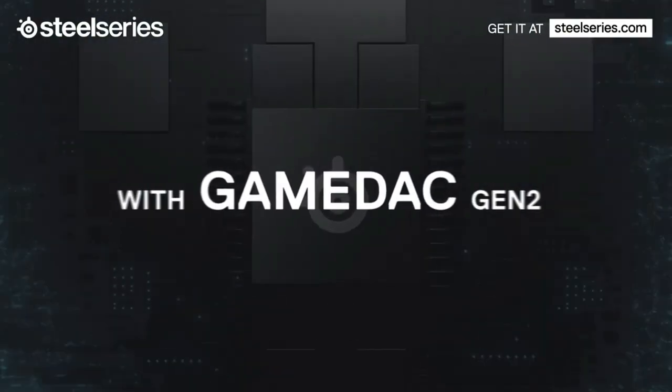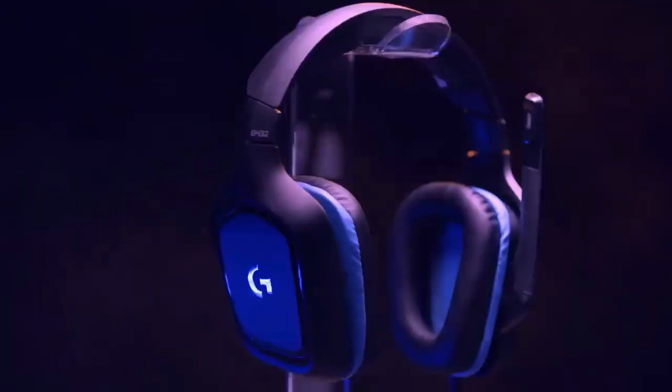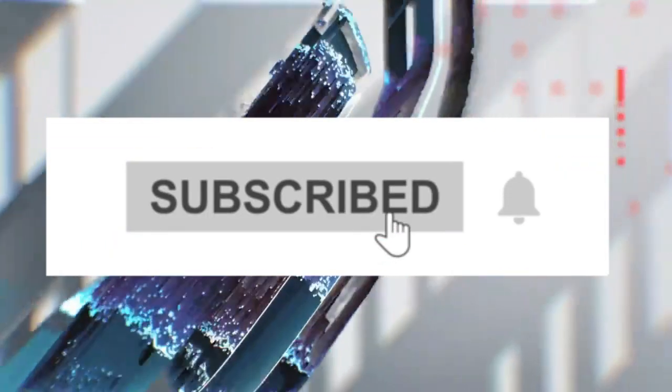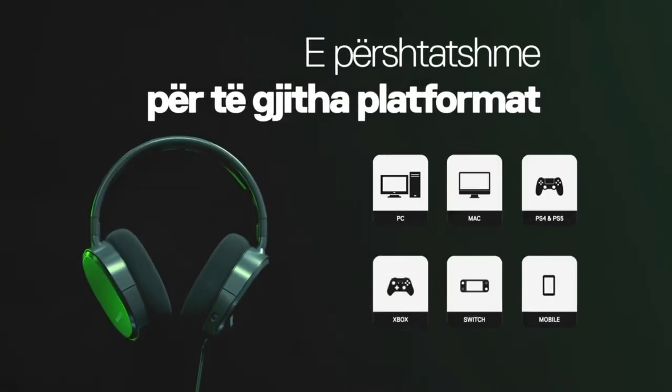So that's all for the 6 best neckband Bluetooth headphones in 2023. The links to all products are given in the description, updated for the best prices. Subscribe to our channel for more videos — we'll meet in the next video, till then take care, bye.